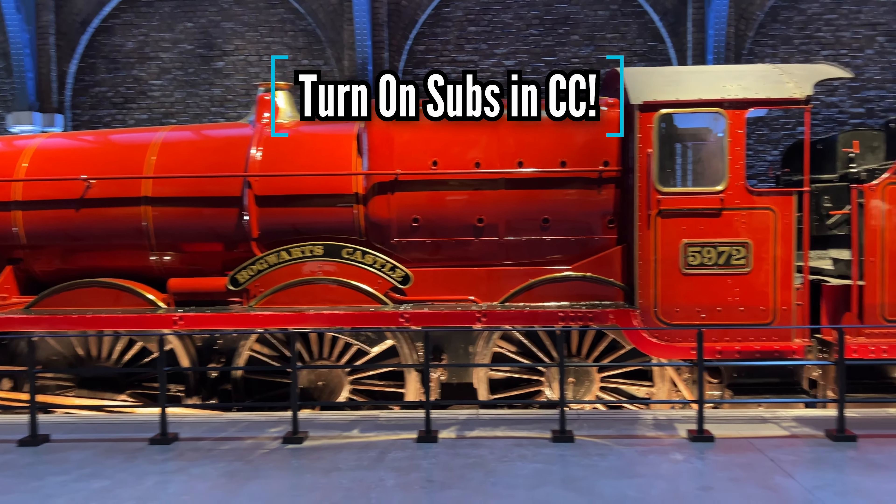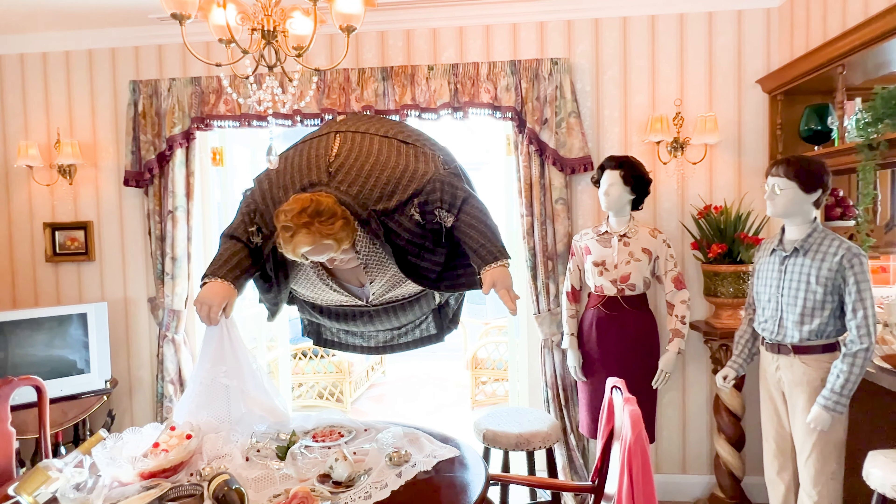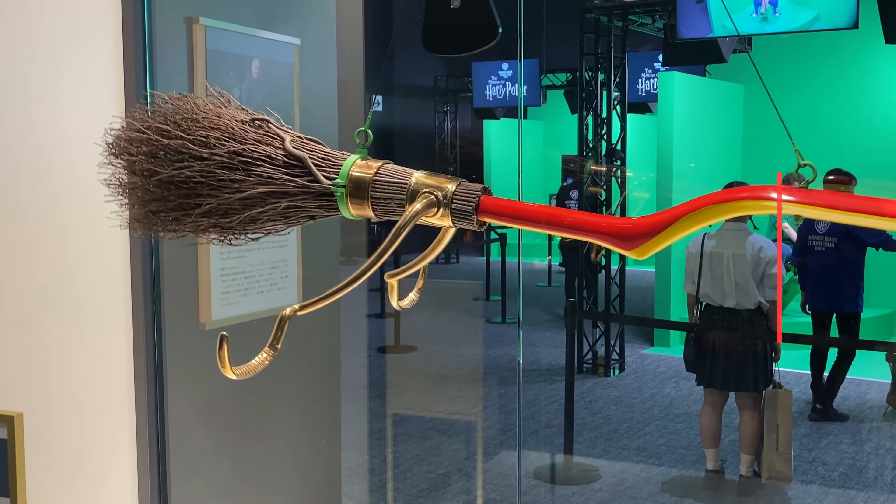Hey guys, welcome back to the channel. This is Aaron the Excited Wanderer and today I'm taking you on a tour of the awesome Warner Brothers Harry Potter Studio in Tokyo. So grab your broomsticks and let's kick off.